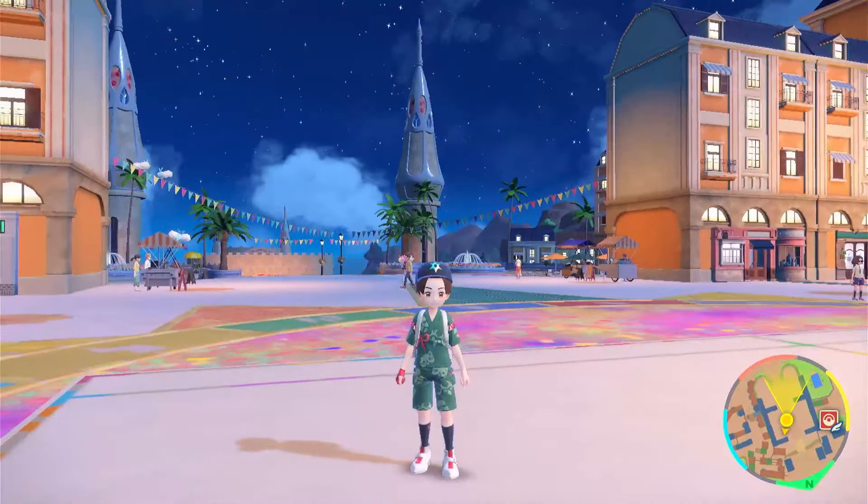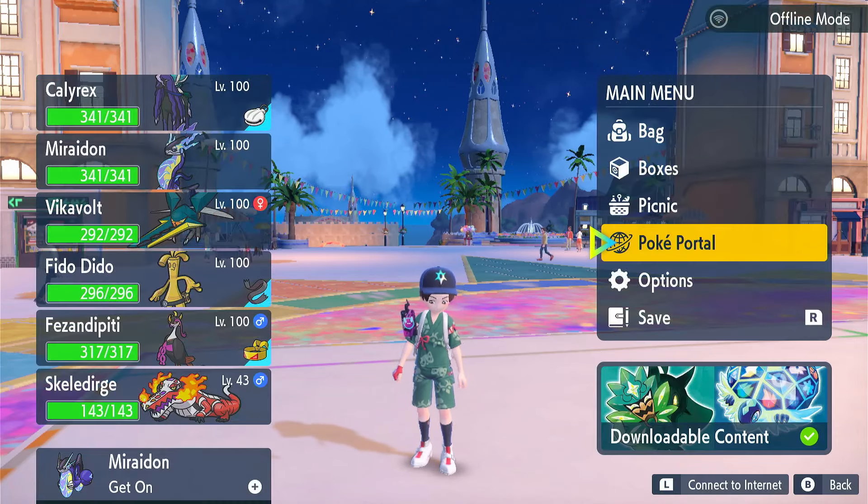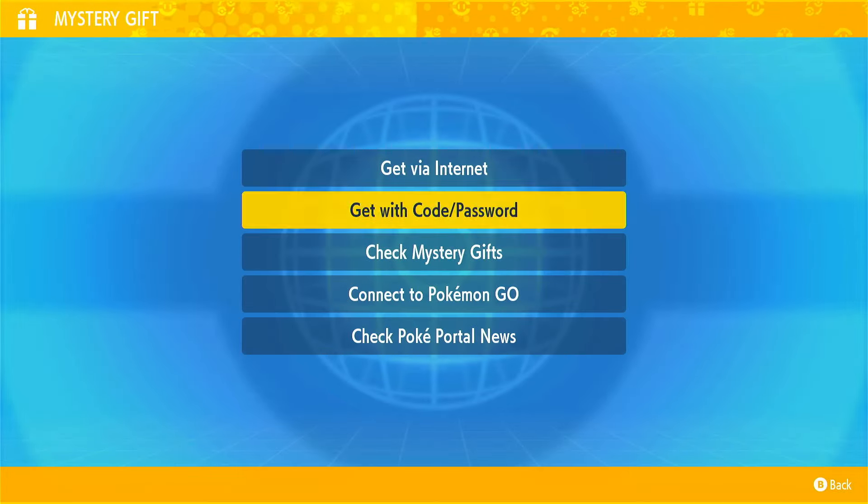Anyway, back to the mystery gift. So as usual, we go to our start menu, then PokePortal, then Mystery Gift, then Get Via Code or Password.